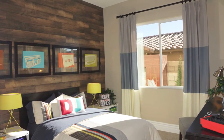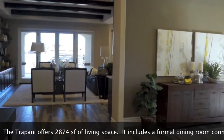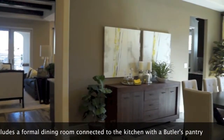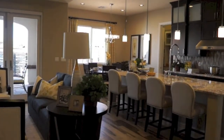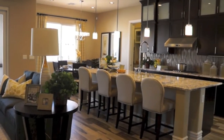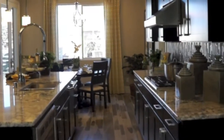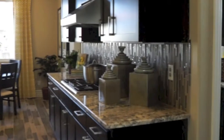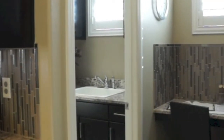The bedrooms here are nice sizes with walk-in closets. The formal dining room has access to a side courtyard and a butler's pantry connecting it to this gorgeous kitchen, with a laundry room conveniently located right behind the kitchen.